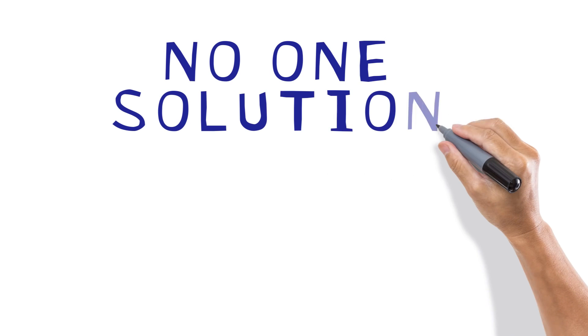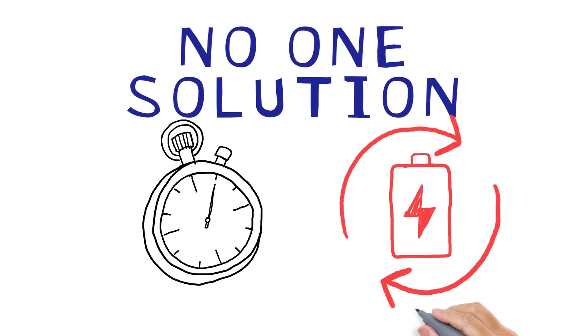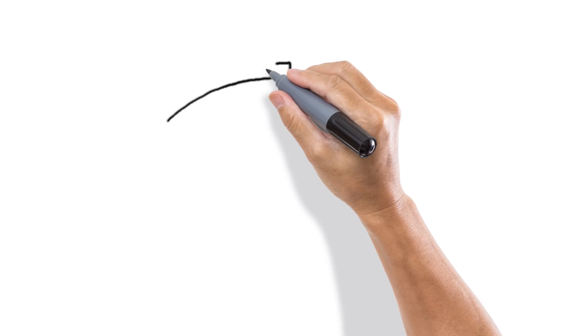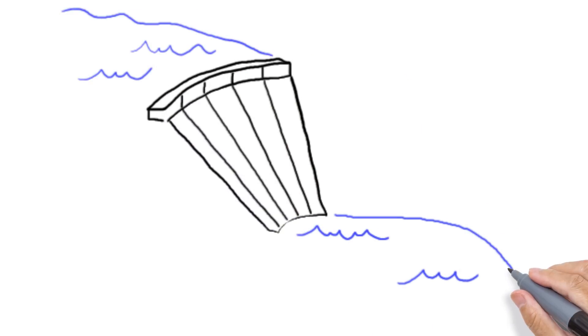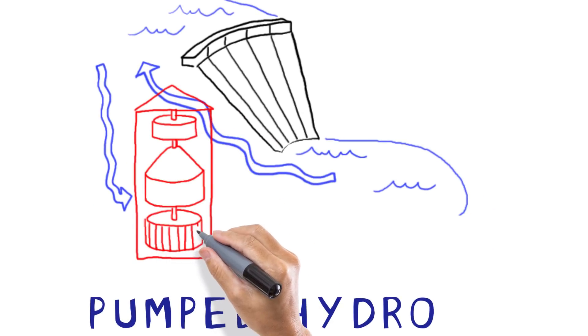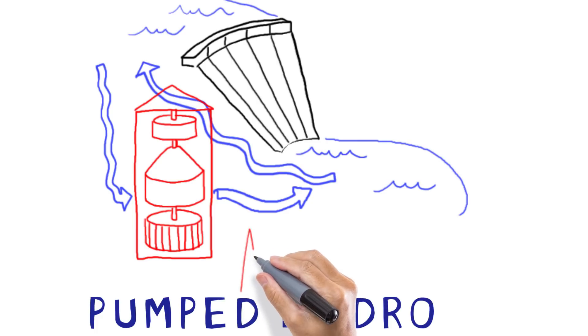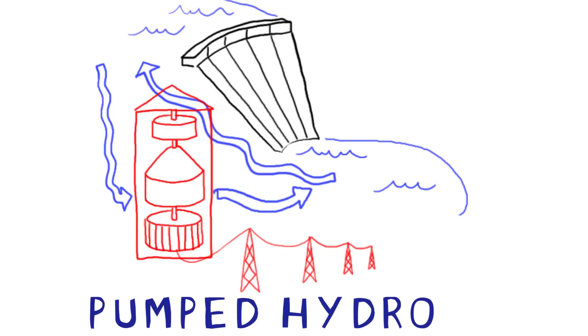But there is no one solution for energy storage. The right technology depends on two things: firstly, how long you need to store energy for, and secondly, how many times you use it each day. On one end of the spectrum, pumped hydro involves using excess energy to pump water up a hill into a lake and then release it to spin turbines when the energy is required. These installations are massive and are capable of storing lots of electricity for long periods of time, from hours to days. This makes it a great solution for balancing our entire electricity grid.